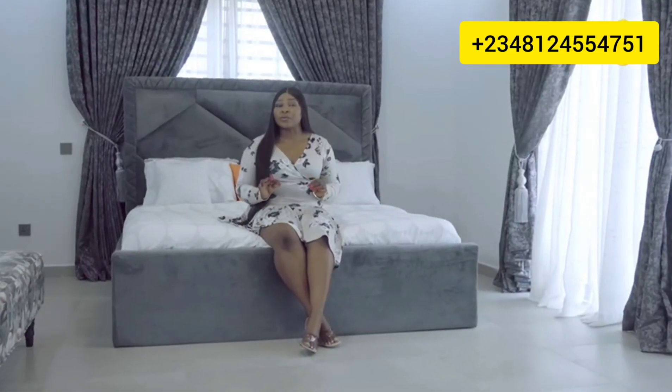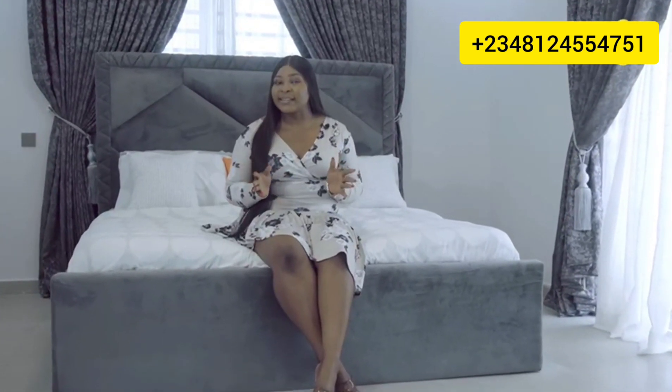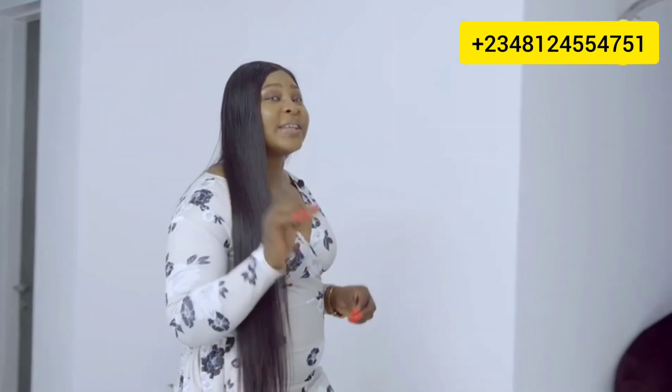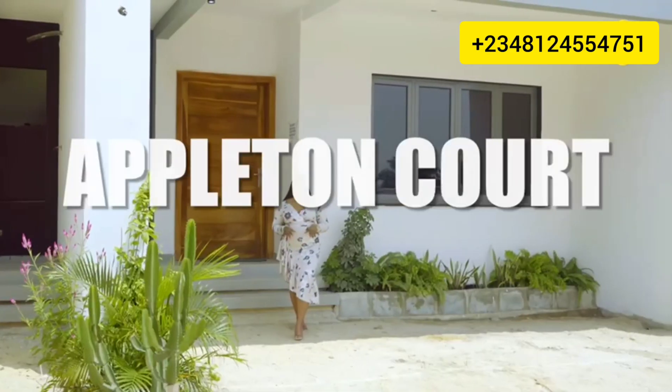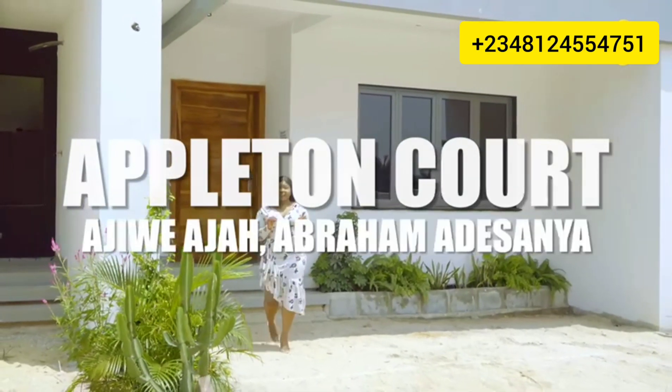The bathroom has vanity walls so as to avoid destroying the main walls, for easy maintenance. It also comes with state-of-the-art showers and durable sanitaries. We prioritize our client's privacy, which is why our walls are doubled to ensure that the apartment has all the privacy it needs — it is soundproof and fireproof. This is an outstanding court in Ajiwe Aja.